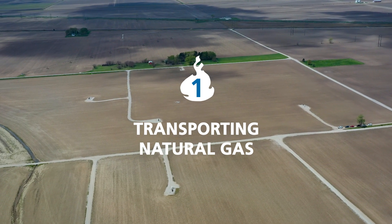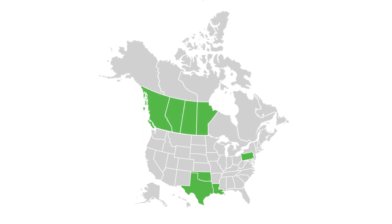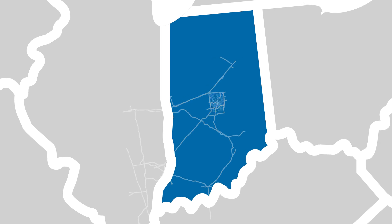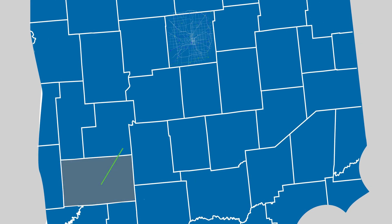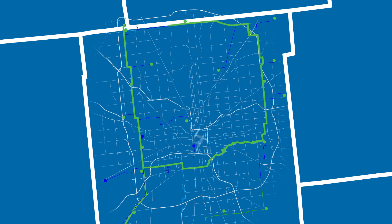The journey of natural gas from wellhead to burnertip begins at gas production areas located across the U.S. and western Canada. Indianapolis is at the crossroads of four interstate pipelines that transport natural gas from these production areas to central Indiana. These interstate pipelines deliver gas to Citizens' 263-mile-long transmission system, which extends from our underground storage facilities in Greene County, Indiana, and along a route following the Interstate 465 loop.